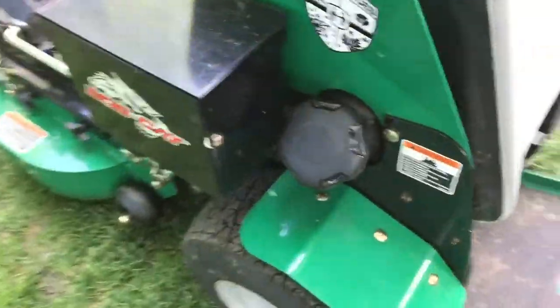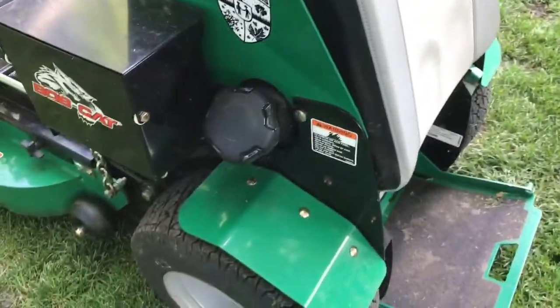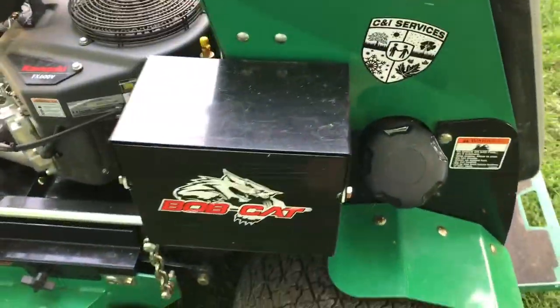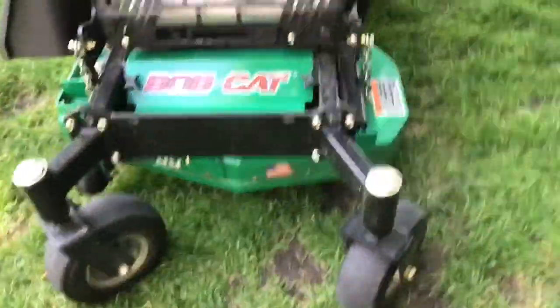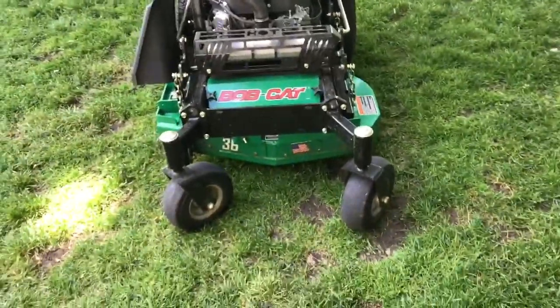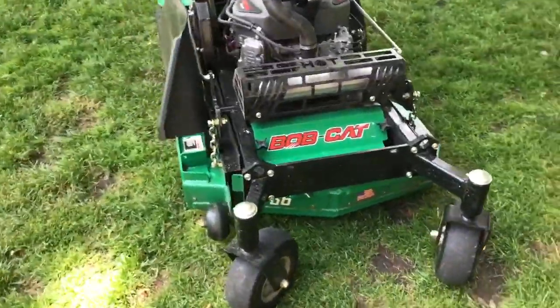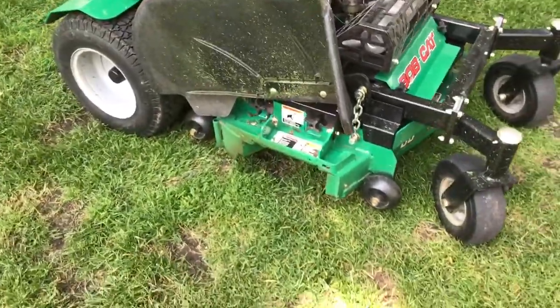This 5-gallon fuel tank has been great because I don't have to fill up very often. The 36-inch deck has been an amazing fit for me because I have a few yards where I have gates to go into, and a 48 or 52 would not get in there. It's more efficient than a push mower or a 30-inch.